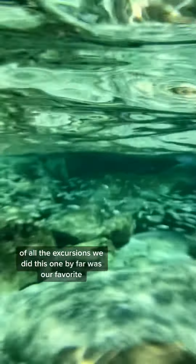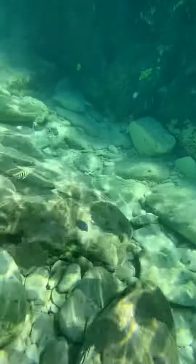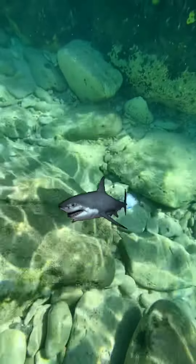Of all the excursions we did, this one by far was our favorite. Just watch out for the sharks — just kidding.